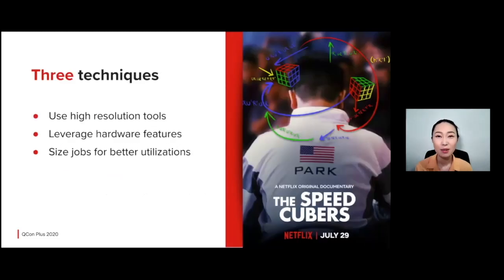With this in mind, let me share the three techniques that our teams at Netflix have applied to help improve video encoding system efficiency. These techniques are about using the right tools to inspect your workload, knowing what your hardware can provide and how to take full advantage of it, and figuring out a way to fit the workload properly in a distributed system.